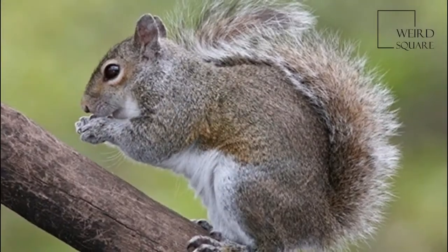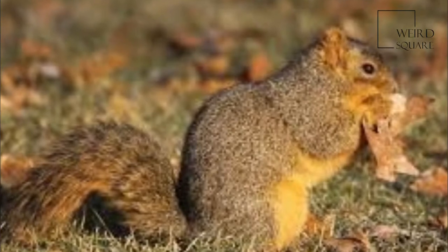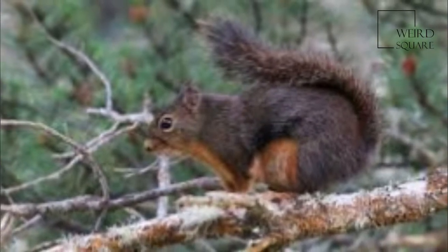The young are about half grown in midsummer and almost full grown in September and October, but one female taken in August in the Guadalupe Mountains contained four embryos. One litter a year is normal.